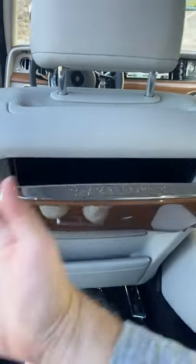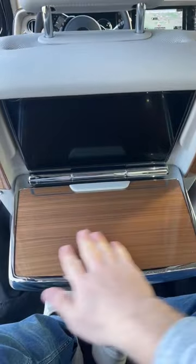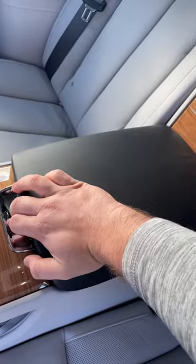You can push a button to fold out these awesome wood tray tables. And then here in this drawer, you have a controller for your screen. In this drawer, you have your decanter.